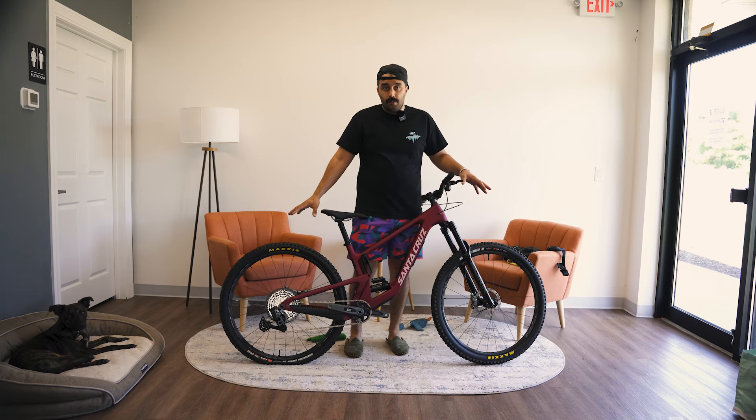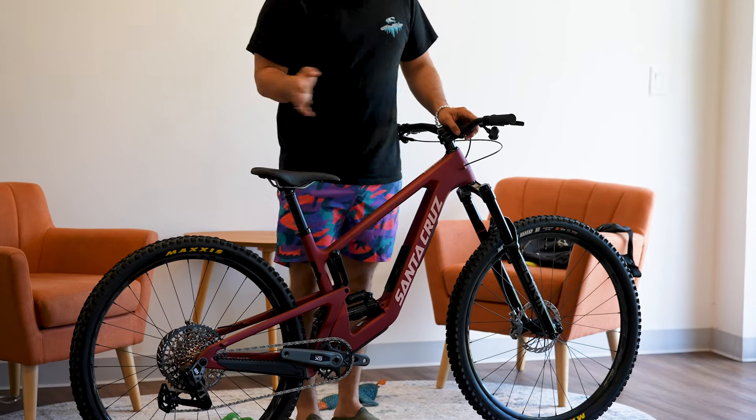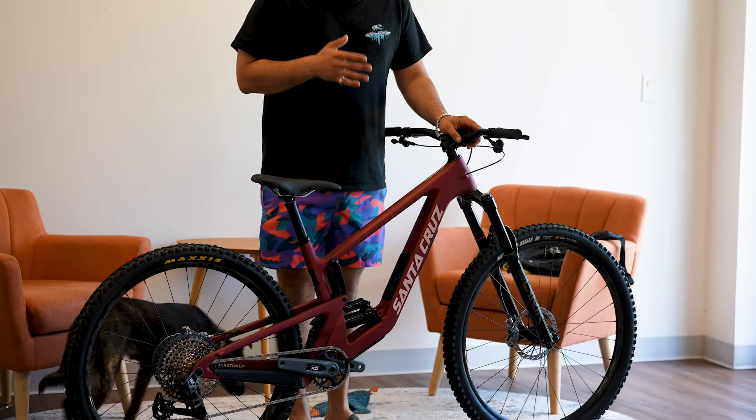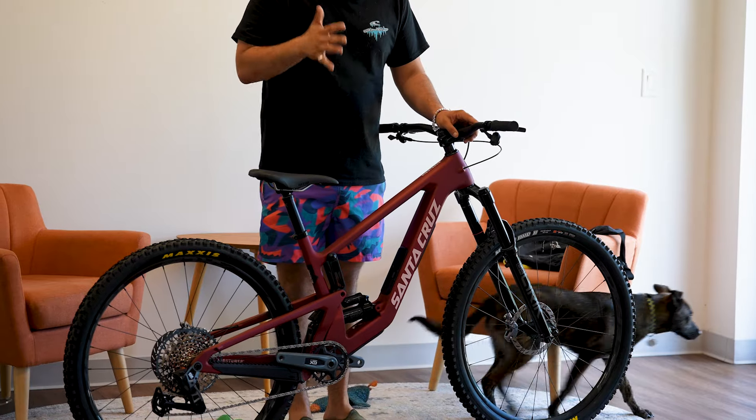29er wheels, obviously, so bigger wheelbase, bigger wheels overall, a little bit better rolling resistance as opposed to a 27.5. I'm not a fan of a mullet, but Santa Cruz does have a Bronson and a 5010 that kind of fits on either side of this bike depending on what you're looking for. I think this is the jack of all trades option when it comes to looking at a Santa Cruz.